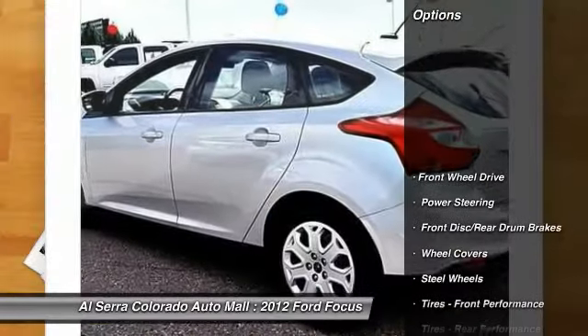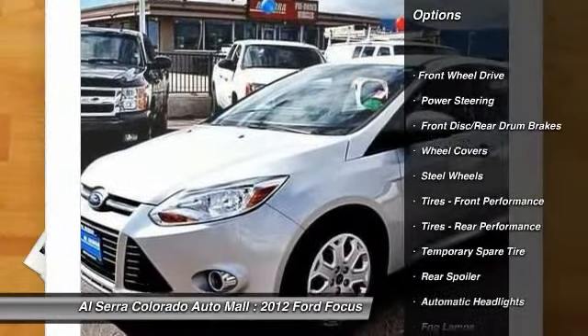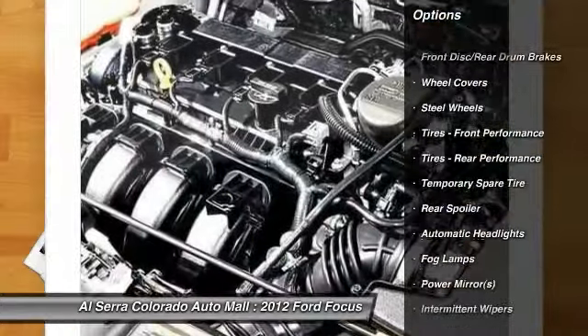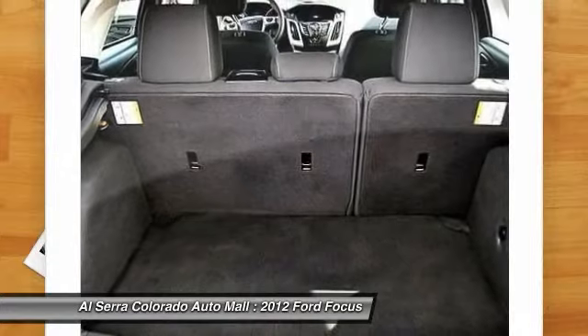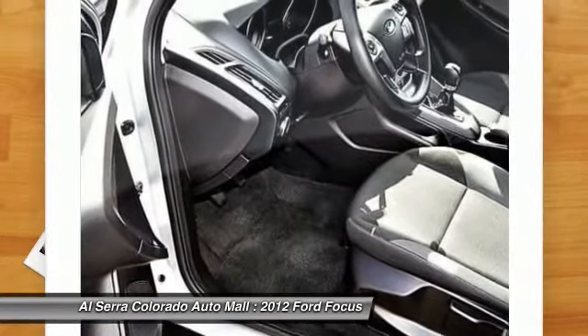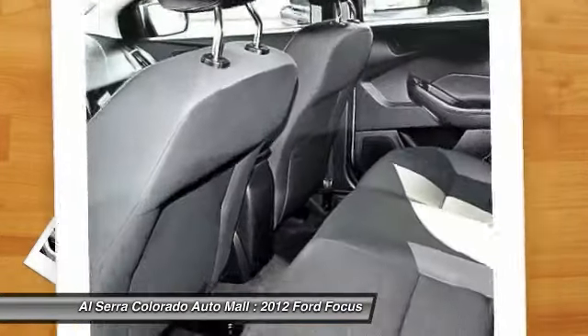Stability control, traction control, anti-lock braking system, steering wheel audio controls, air conditioning, power steering, adjustable steering wheel, keyless entry, floor mats, AM FM stereo radio.